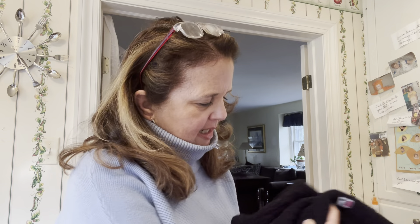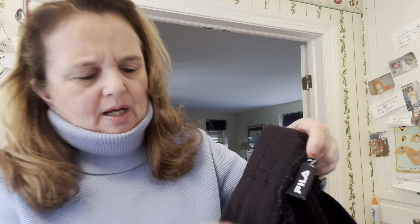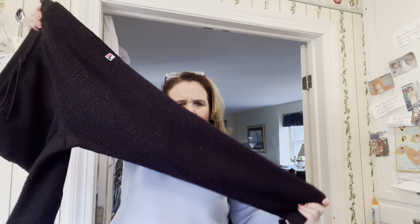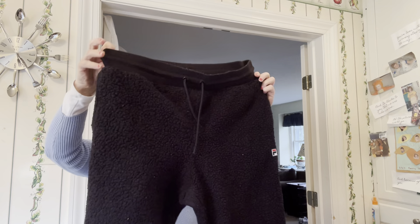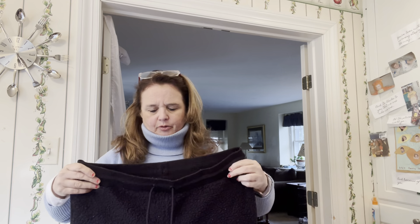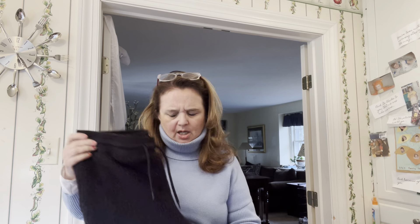These are Fila fleece sweatpants — joggers, size medium, in good shape. I got these about two weeks ago and I honestly can't remember if I grabbed them for myself or for my daughter. Maybe I'll wear them, maybe she'll like them.